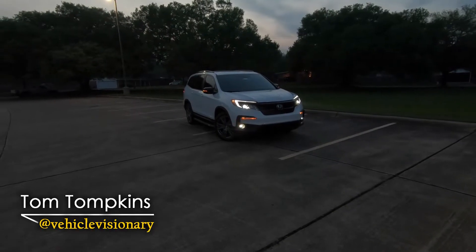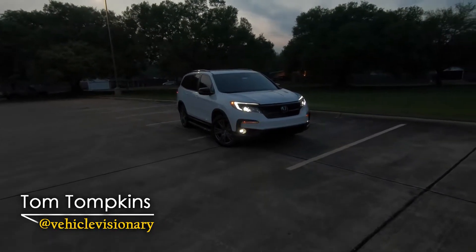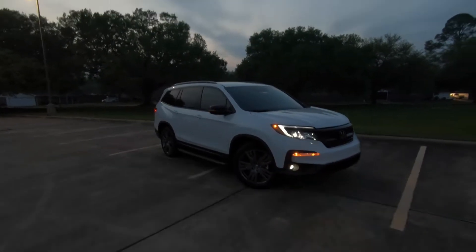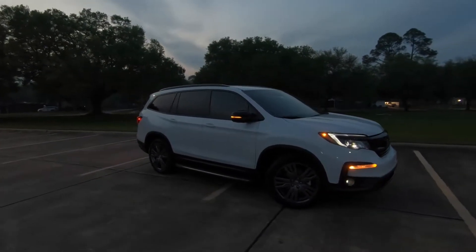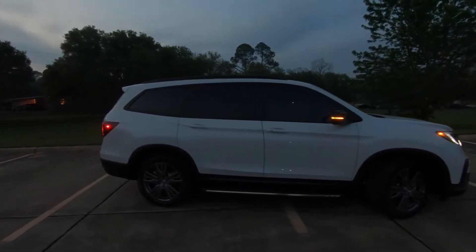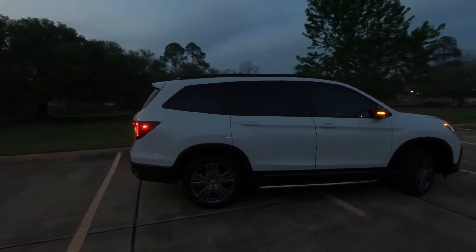Hey guys, it's Tom from Vehicle Visionary. Tonight — or whatever time it may be where you are — we're going to use a little bit of a different setup for our video. This is a 2022 Honda Pilot, borrowed from my friends at Holmes Honda here in Shreveport, Louisiana.